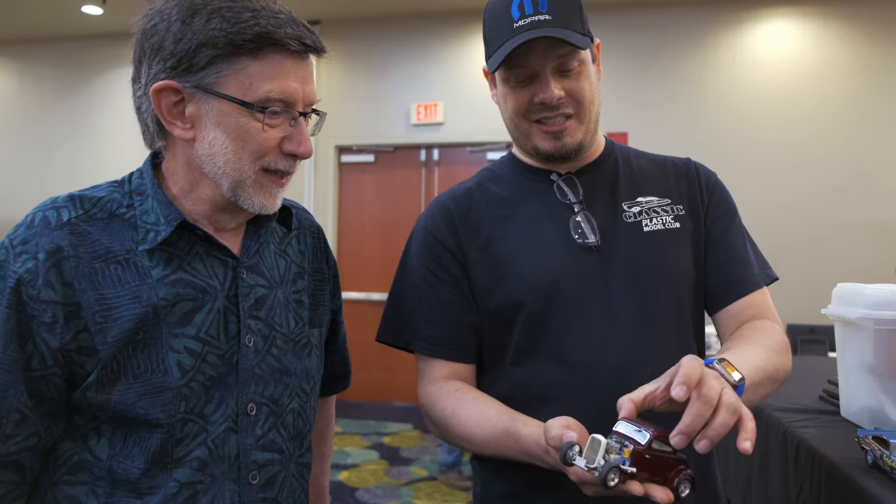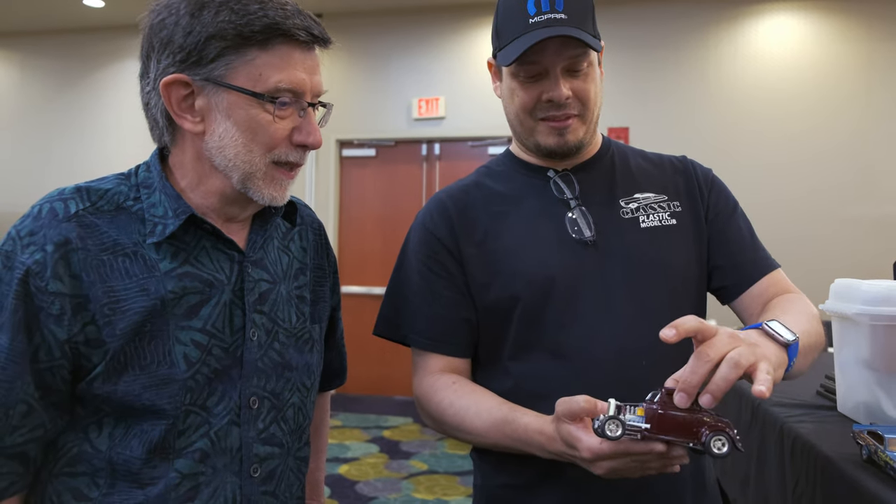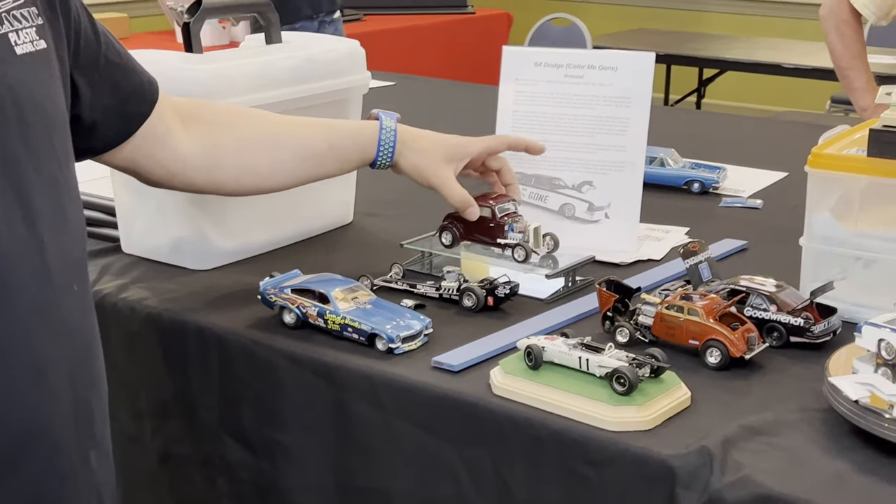The license plate treatment gave the firewall great texture — it was a really good idea and came out really nice. He also did a ton of additional detailing on that car.